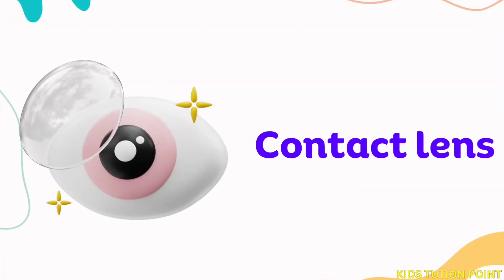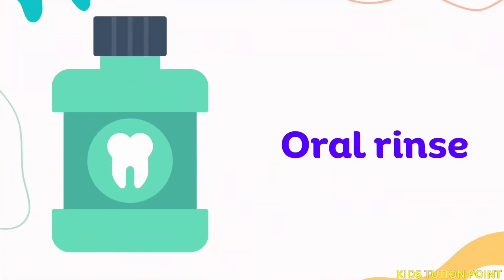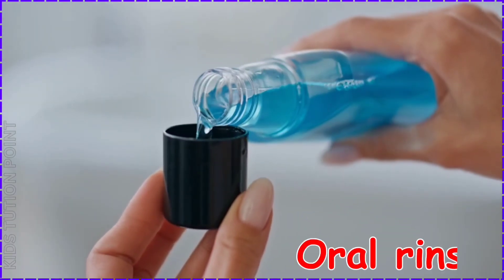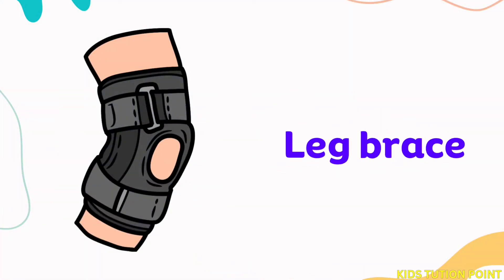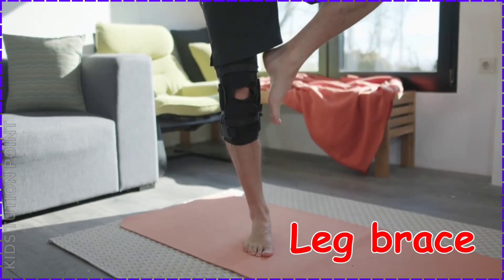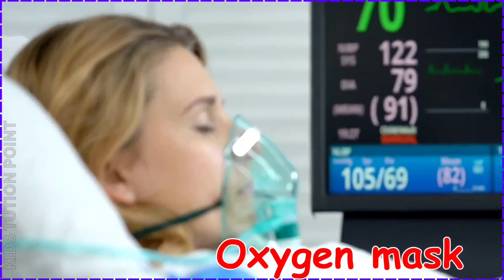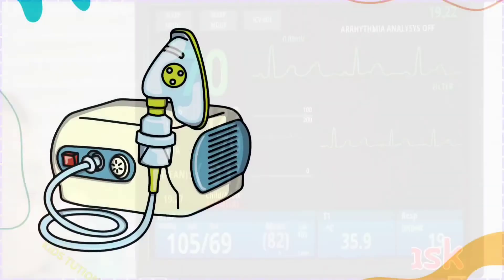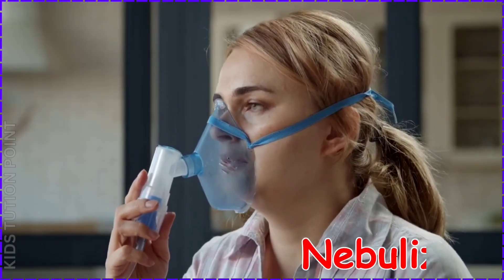Contact Lens. Oral Rinse. Leg Brace. Oxygen Mask. Nebulizer.